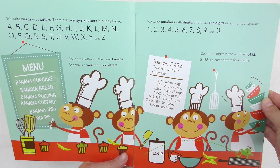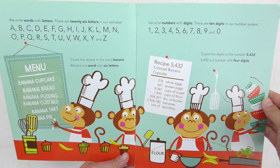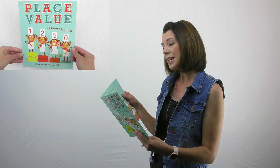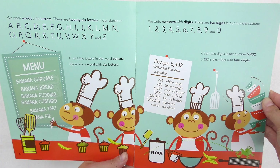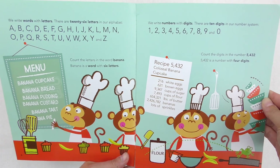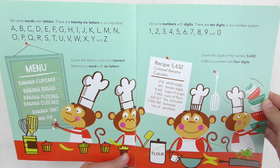'We write with letters. There are 26 letters in our alphabet: A, B, C, D...' — and at this point I would say, can you say the letters with me? You get the picture all the way to Z. 'Count the letters in the word banana. Banana is a word with six letters. We write numbers with digits. There are ten digits in our number system.' And I would pause and say, do you know what the ten digits are?